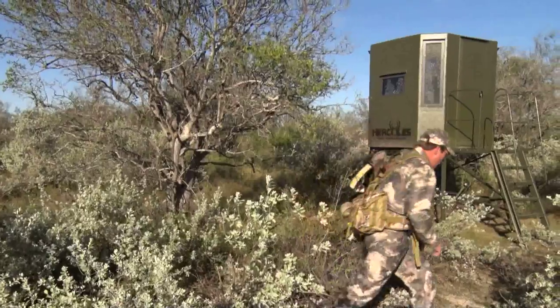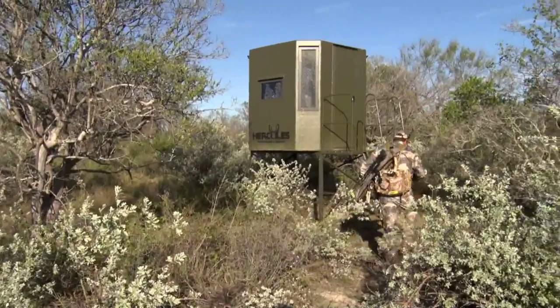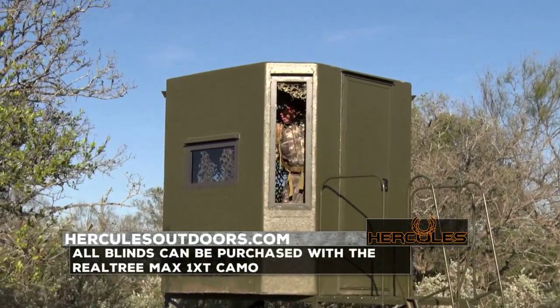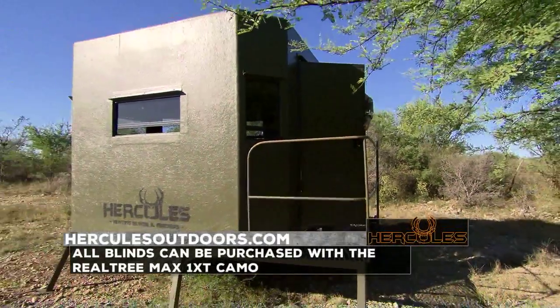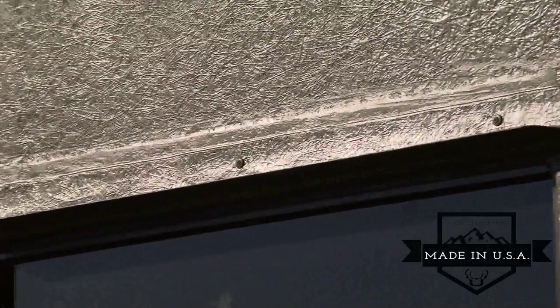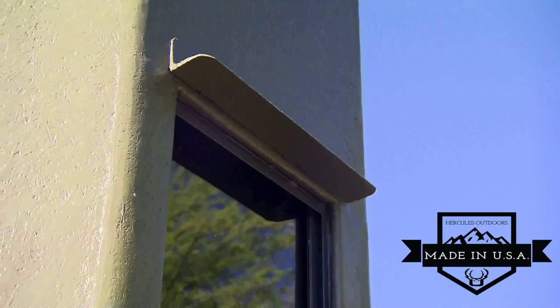For the serious hunter, Hercules offers six by six and six by eight foot blinds. These blinds can also be purchased with an optional five foot or eight foot tower. Hercules blinds are entirely made in the USA and are manufactured in Santa Fe, Texas using high quality fiberglass components, hand laid to construct very durable, superior products.